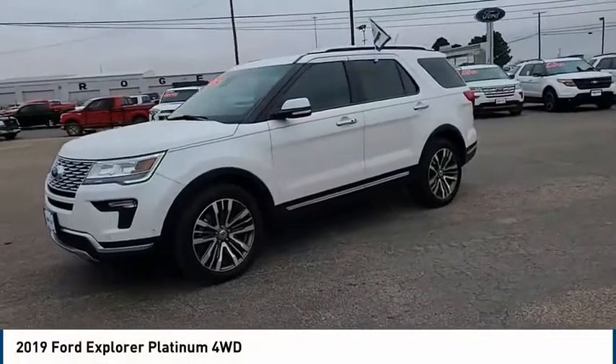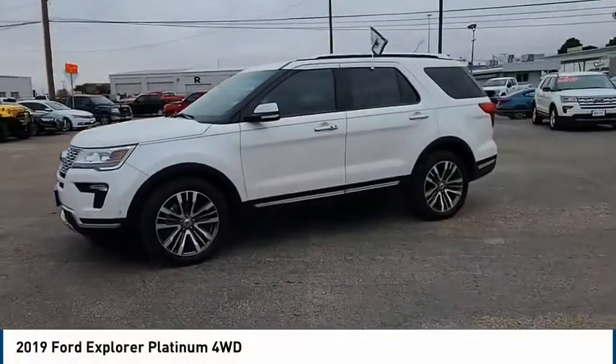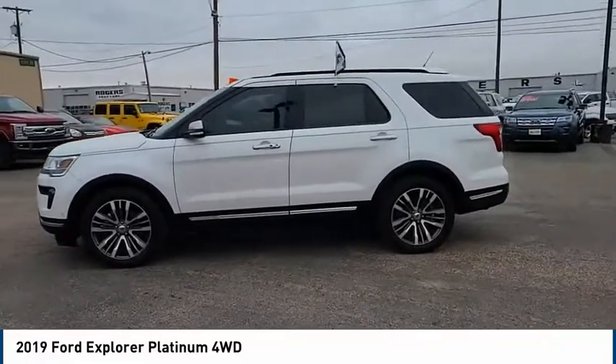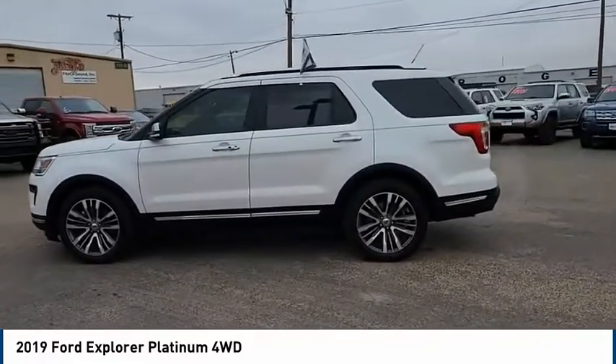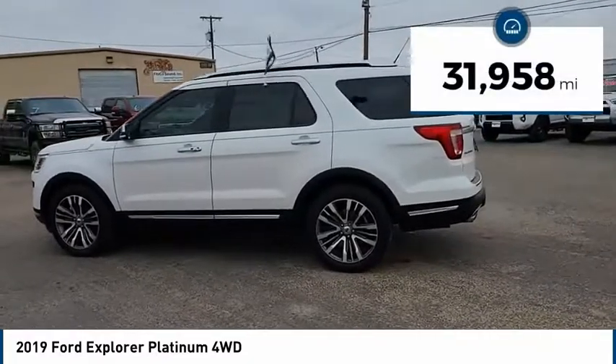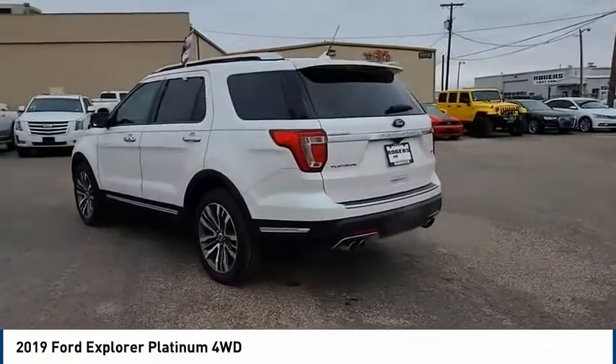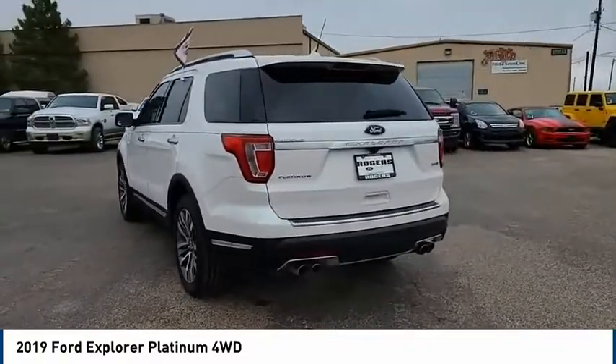Stop by and take a look at the 2019 Explorer. You've got a lot of capabilities to call on in a Ford Explorer — don't underestimate your choices. This vehicle has less than 35,000 miles. Take this vehicle for a spin and see why so many shoppers are now proud owners.